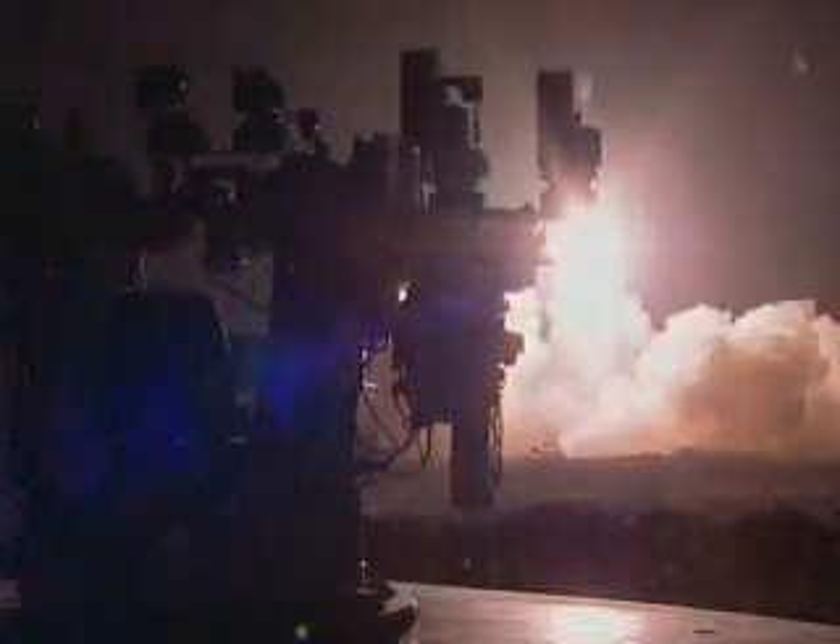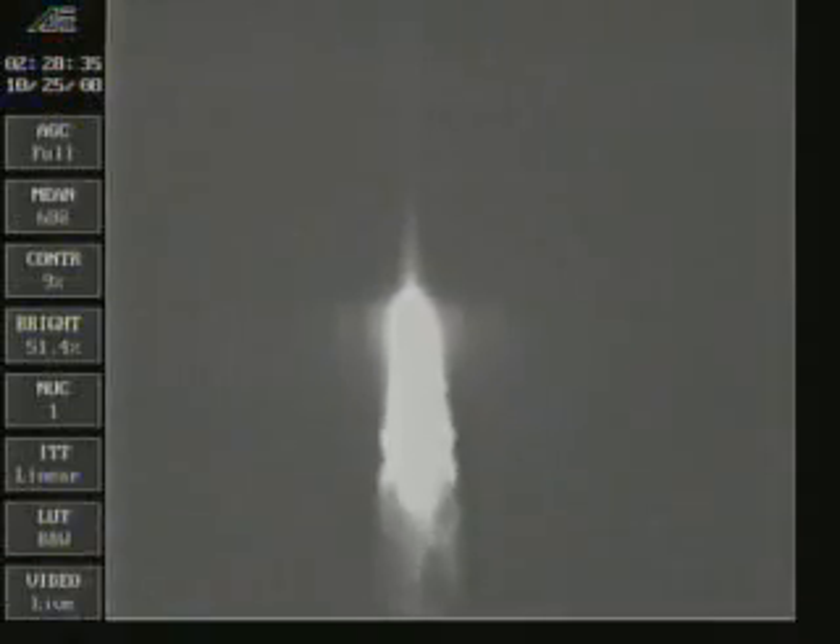And we have liftoff. Liftoff of a Delta II rocket carrying Cosmo SkyMed 3 to the Italian Space Agency and the Italian Ministry of Defense.